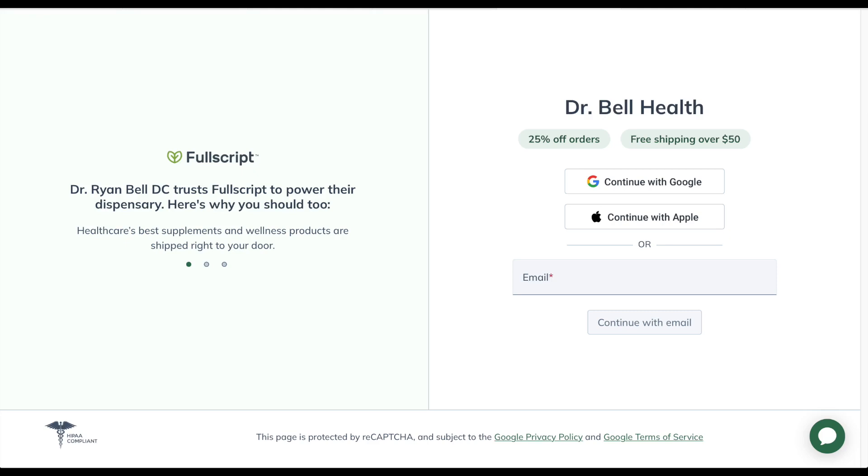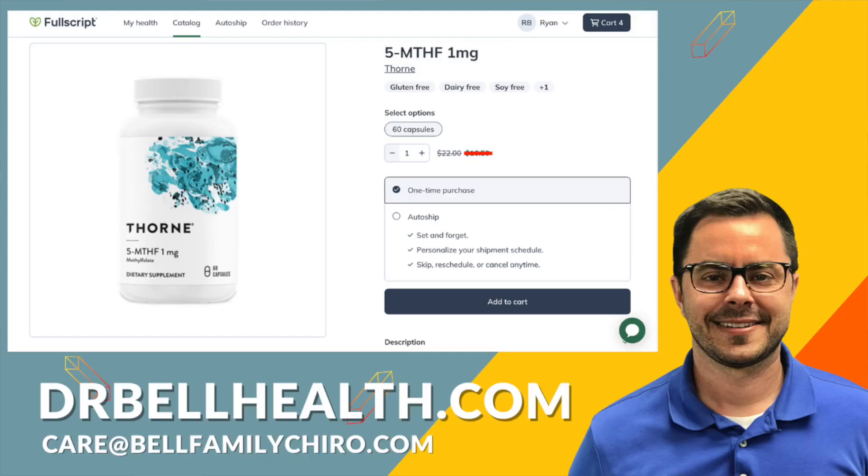Before we dig into it, I want to stress that this is for educational purposes only. Please consult a doctor before taking any vitamins or supplements. Everything we review on our channel can be purchased at a steep discount — better than Amazon — through our Fullscript store at drbellhealth.com.